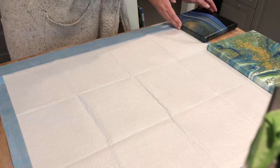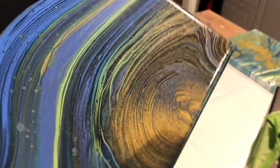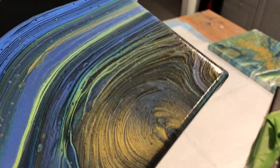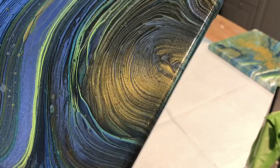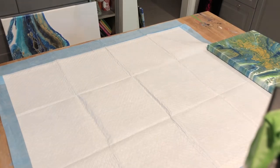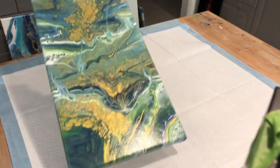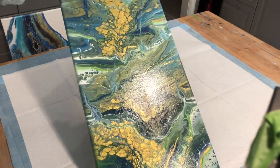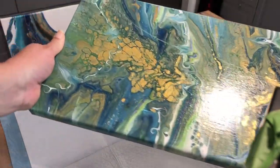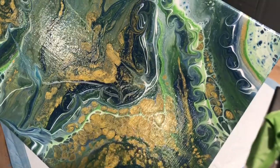Here is this little guy — all coated. The metallic blue just looks really great against the black. This one is done. Here's another one — I don't believe I did a video on it, but I love the gold cells in it. It's really quite a cool piece, definitely different than my usual.